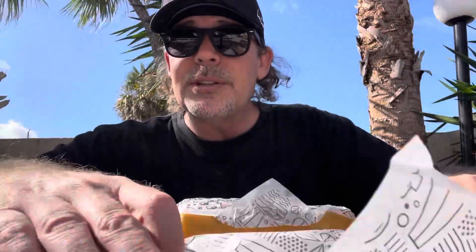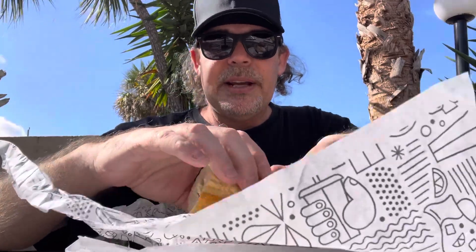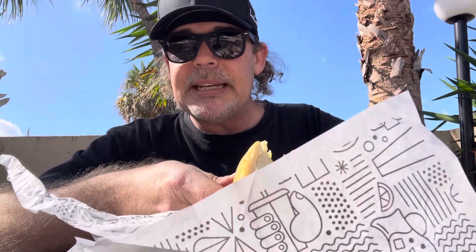Publix has really good rolls. Usually when I go shopping I'll buy a four or six-pack of rolls, throw them in the freezer, and when I make cheesesteaks at home I'll use the Publix rolls. So here we go — first off, yeah, it's definitely roast beef. It almost actually looks like brisket.